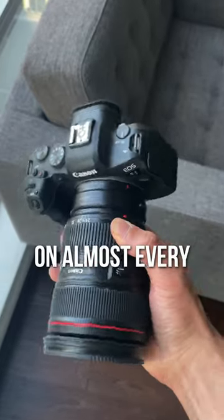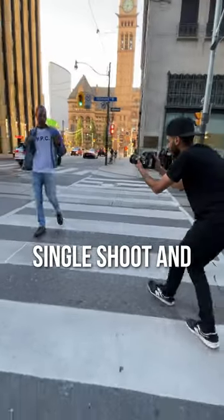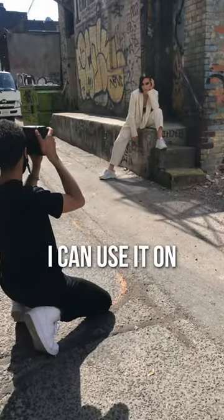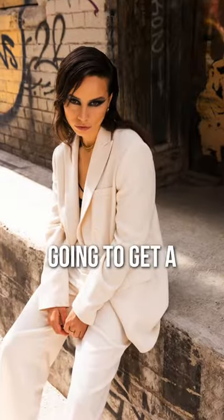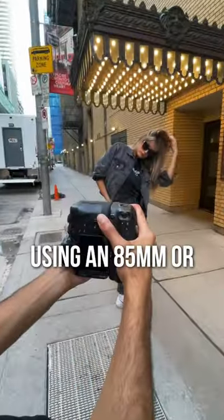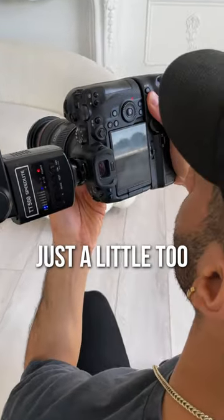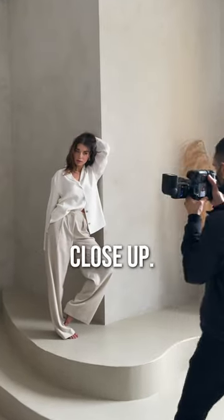I use my 24-70 on almost every single shoot, and here's why. This lens is just so versatile — I can use it on almost any shoot and I'm going to get a good shot pretty much every single time. That's not the case with an 85mm or a 35mm, where sometimes it feels just a little too wide or just a little too close up.